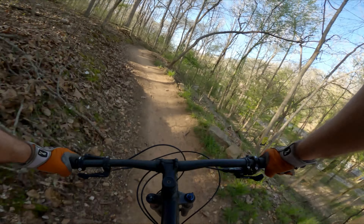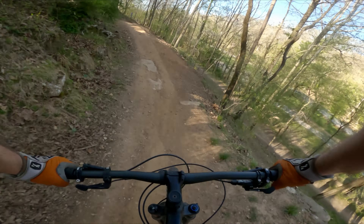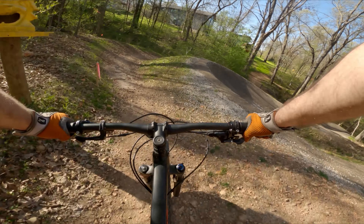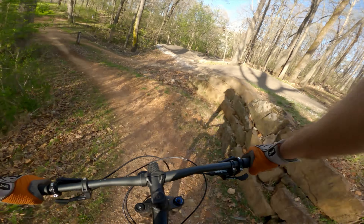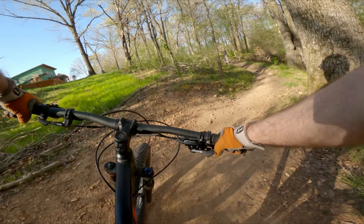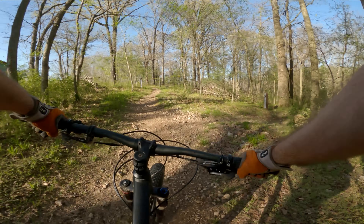I'm climbing up Slaughter Pin here, going towards the trailhead for Choo Choo. Last time I was here with my brother, they had the trail closed to rebuild it. It looks like things have changed quite a lot, so I'm excited to give it a try.